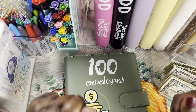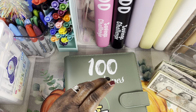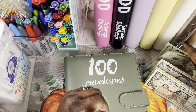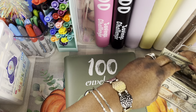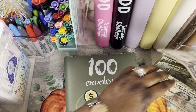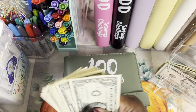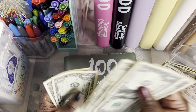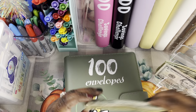Sorry about that. Alright, so let's count how much we have. If y'all can see this, it'll be $20, $40, $60, and then $65, $70, $75, $76, $77, $78, $79, $80, $81, $82, $83, and $84. Alright, so $84.